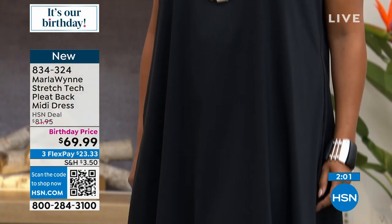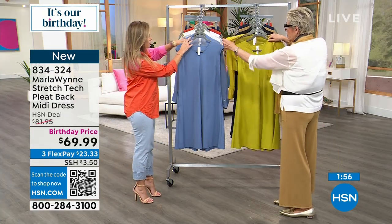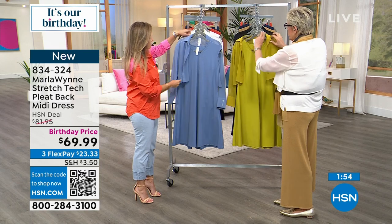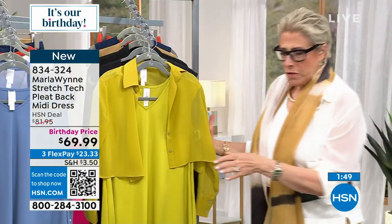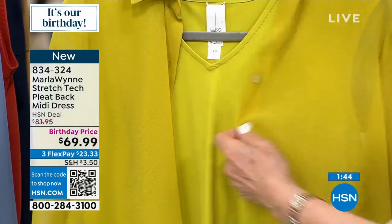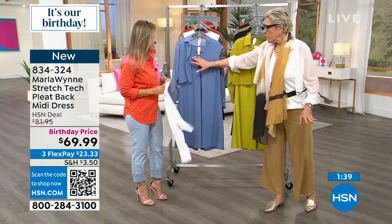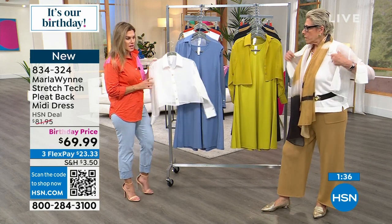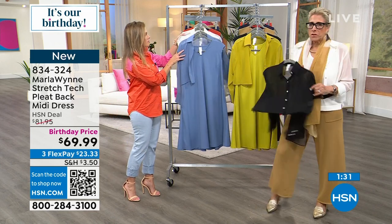Whenever we experiment with colors in different fabrications, sometimes we win, sometimes we lose — but we usually win. In the chartreuse, it came in just a smidge different, slightly darker, because the chiffon picks up whatever's under it. The chambray is a perfect match. I'm wearing the chiffon in the creme fraiche, which I love.